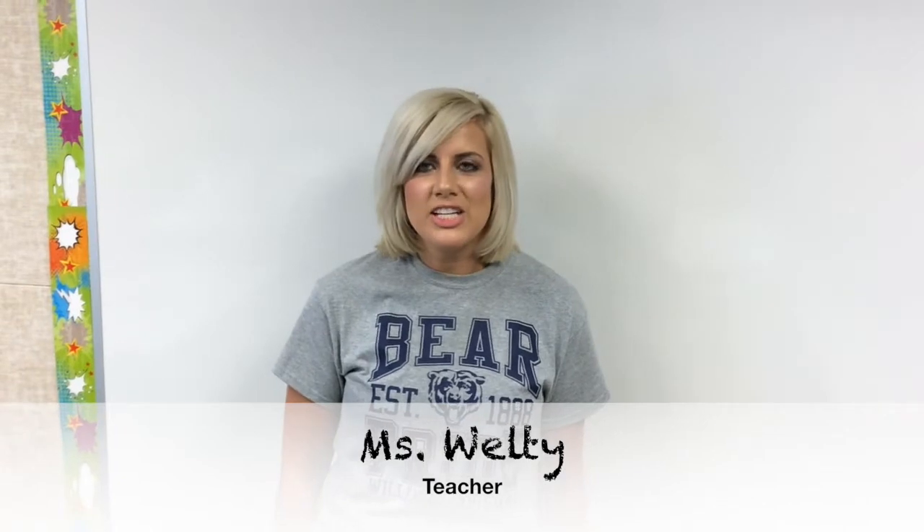My name is Miss Welty and I'm a teacher here at Three Trails. I'm going to be working with you and your teachers on technology. I'm going to introduce two more amazing teachers who are also helping. Hi guys, I'm Mrs. Miller and I'm going to be helping today with our tech procedures video. And I'm Mrs. B and I'm helping her.